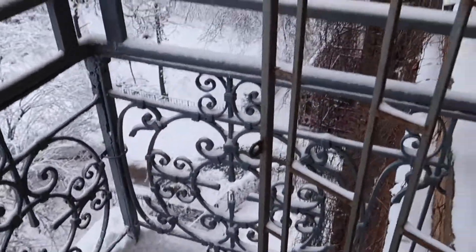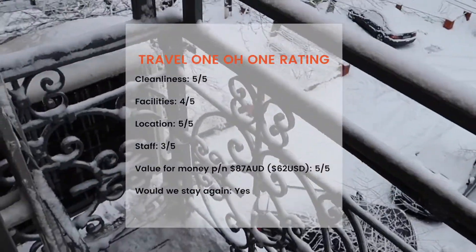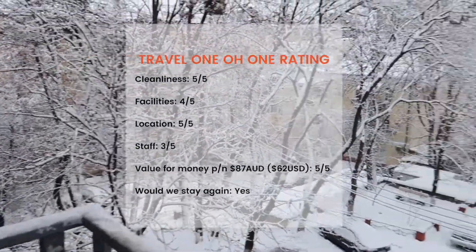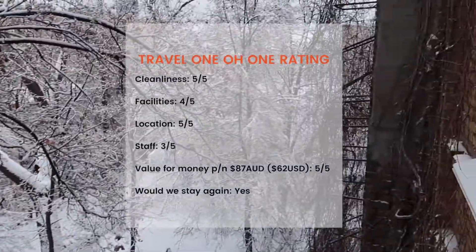Summit Apart Hotel really delivered and we were so happy with our stay here. We did unfortunately find there was a small language barrier between us and the staff, but overall I loved this hotel and I would definitely stay here again.